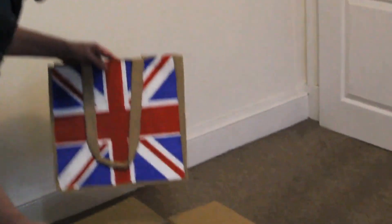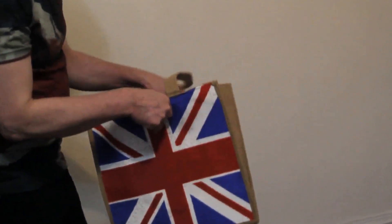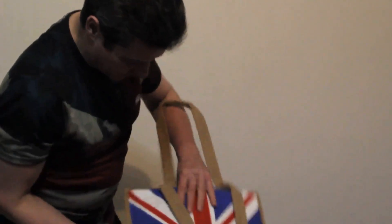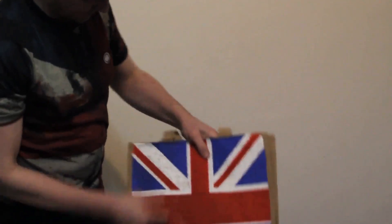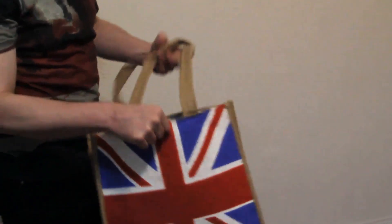Absolutely fantastic. Whoa, look at that. Colourful. Oh, nicely packed. And these are Union Jack, both sides — very sturdy bags to take shopping down the supermarket.